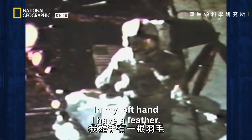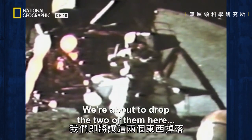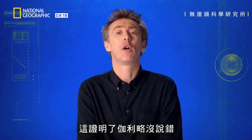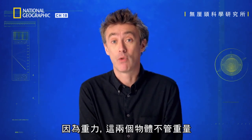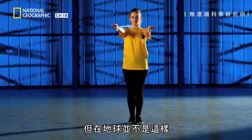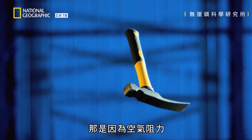In my left hand I have a feather, and in my right hand, a hammer. Both were dropped here, and they hit the ground at the same time. That proved Galileo was right — due to gravity, two objects will fall at the same rate regardless of weight. But that doesn't work here on Earth. The hammer falls faster, and that is because of air resistance.